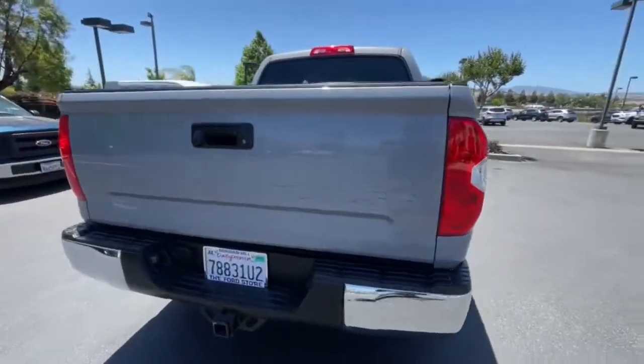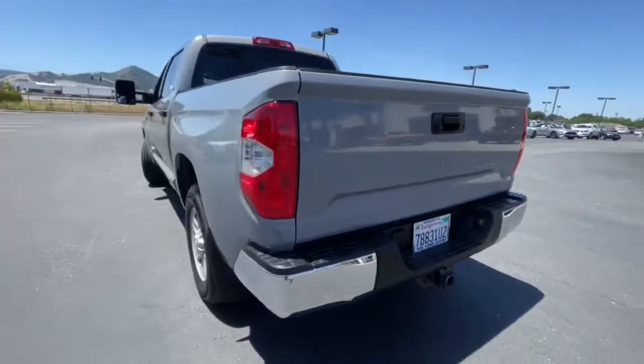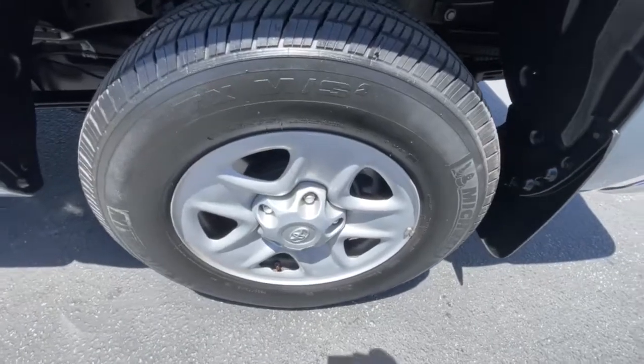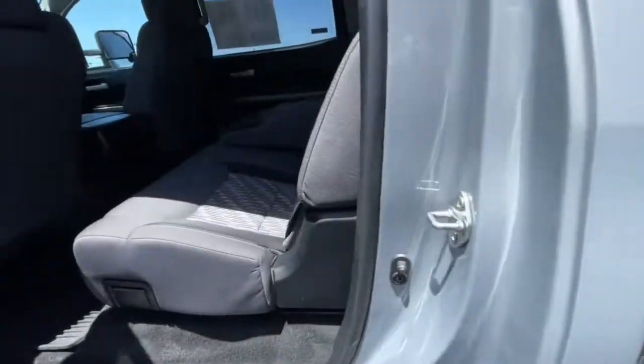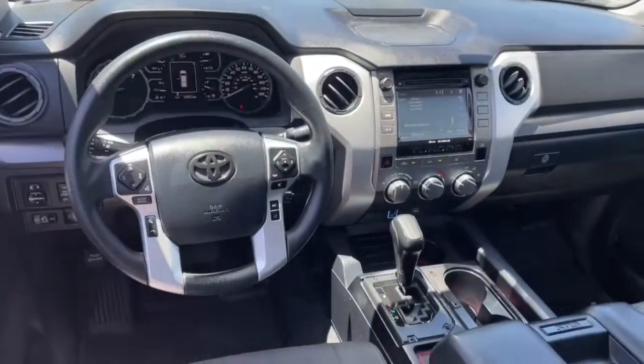These are just some of the great options this vehicle comes with: keyless entry, fog lamps, electronic stability control, intermittent wipers, tire pressure monitoring system, universal garage door opener, trip computer, power windows, four-wheel disc brakes, and power steering.